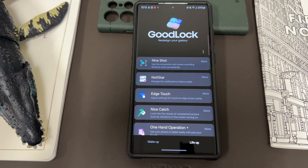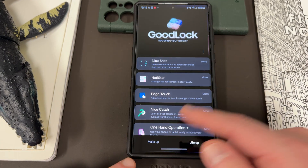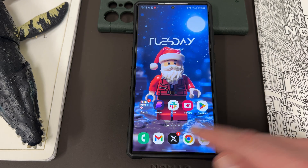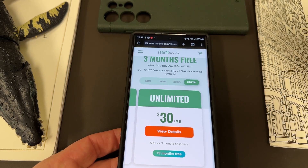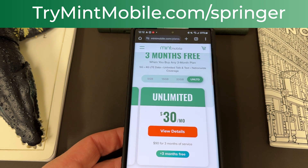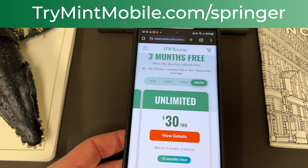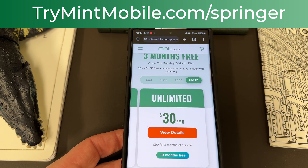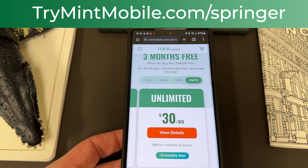Hope you guys enjoyed this. Go check out the update. Let me know if you're using Notistar — I find it to be one of the best GoodLock apps out there for categorizing and organizing notifications, reviewing them later. It blows the iOS notification system out of the water, even more than Android already did. If you want to save some money on your wireless service, check out my partners at Mint Mobile — trymintmobile.com/Springer. Limited time offer ends January 1st, 2024, so take advantage before it ends. Appreciate you guys watching, and I'll see you in the next one.